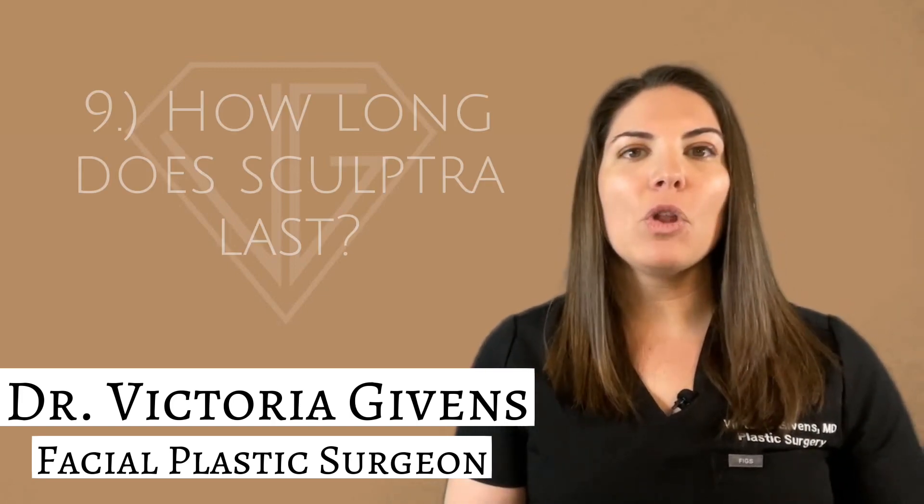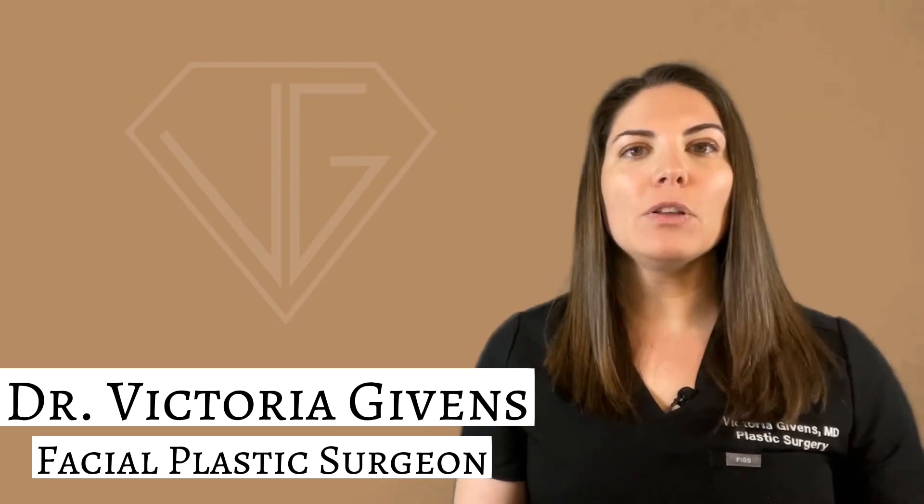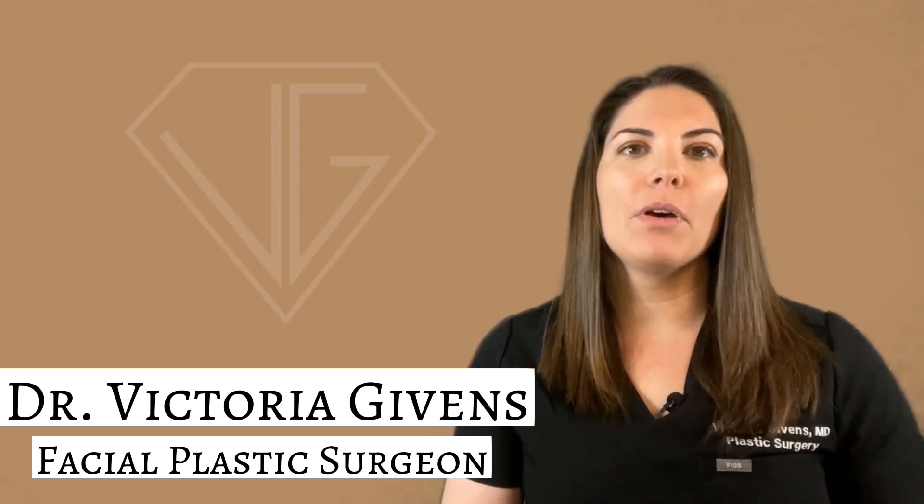Number nine: how long does Sculptra last? Results last at least two years with a proper treatment plan. Maintenance is required for optimal results and continued effect.